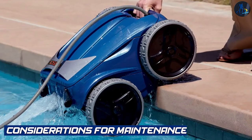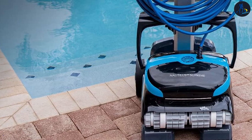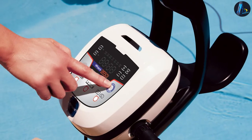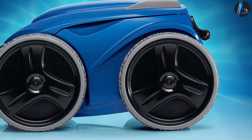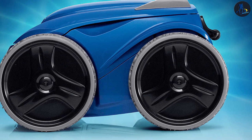Considerations for Maintenance: Proper maintenance is crucial for the longevity and performance of any pool cleaner. Both the Dolphin Nautilus and Polaris 9550 require regular cleaning of the filter canister and brushes. It's important to follow the manufacturer's instructions for maintenance and storage to ensure optimal performance.